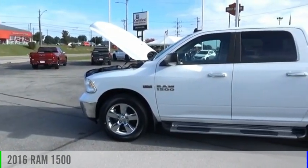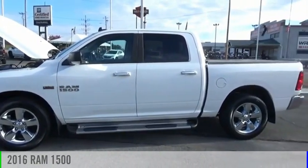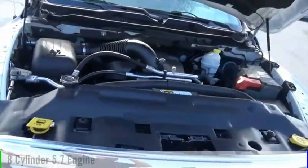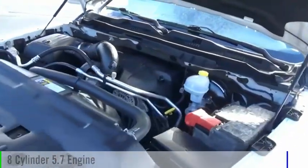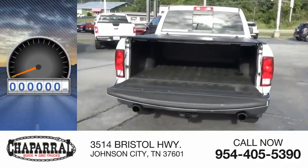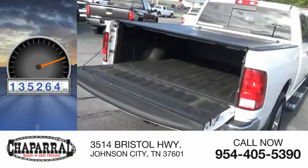Make a great choice today with the 2016 1500. This vehicle is powered by a four-wheel drive, eight-cylinder, 5.7-liter engine, and is priced below $30,000. This vehicle has less than 140,000 miles.